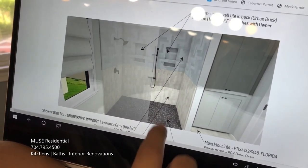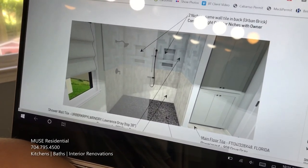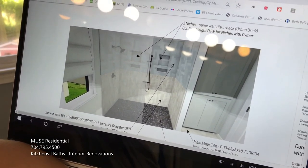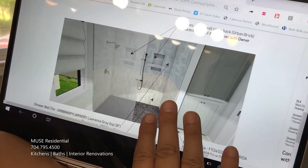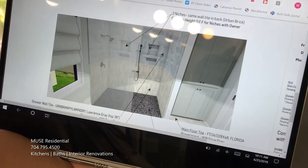The shower will be curbless entry, which means there will be no step up into the shower. You can just roll straight into it from the main bathroom area. No shower door as well, so it's just going to be a nice big wide open stall.